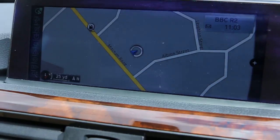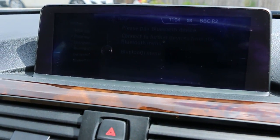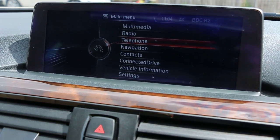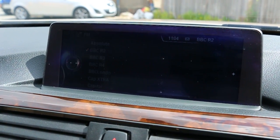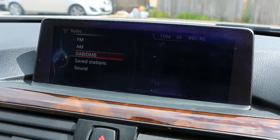The car has satellite navigation, telephone Bluetooth connection, and DAB radio.